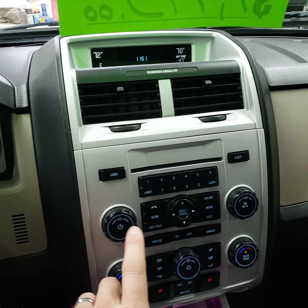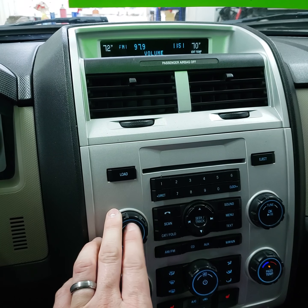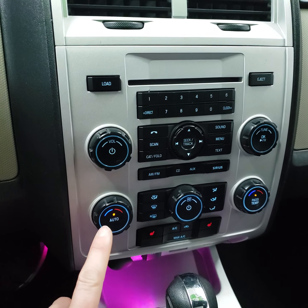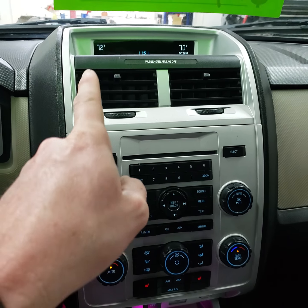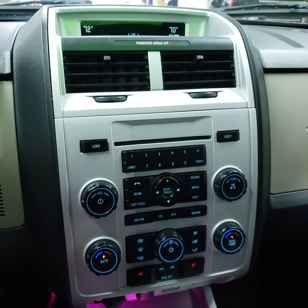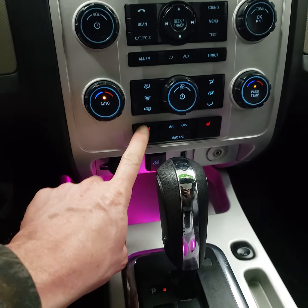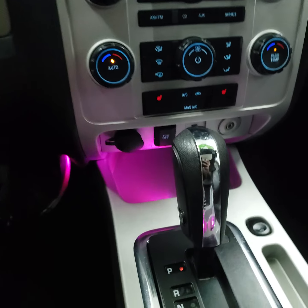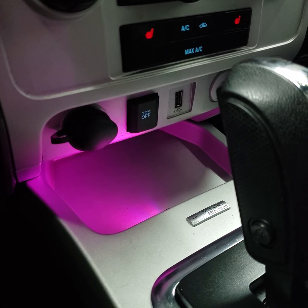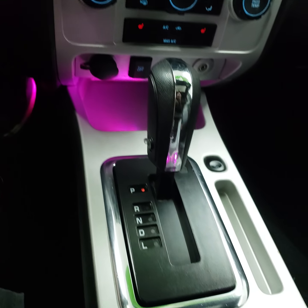Over here you've got your radio — it works. You've got your auto climate control, and it's actually dual auto climate control, so you can change heat or AC temperatures on both sides. Both of these front seats are heated and they work good. Down there you've got your traction control, an auxiliary input, and a USB charger port.